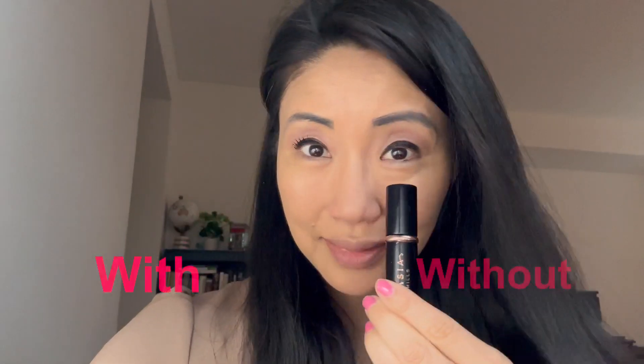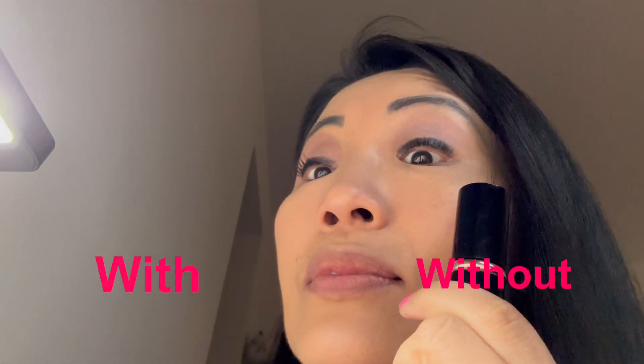Here's a quick shot of with and without. I now finish up with my bottom lashes and that's it. Lashes are done in less than two minutes.